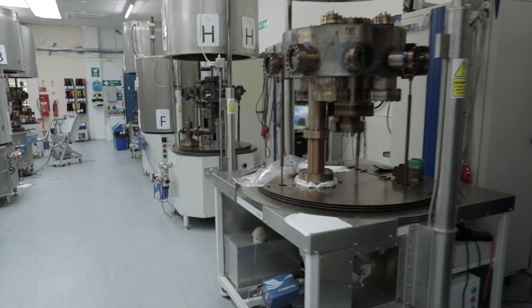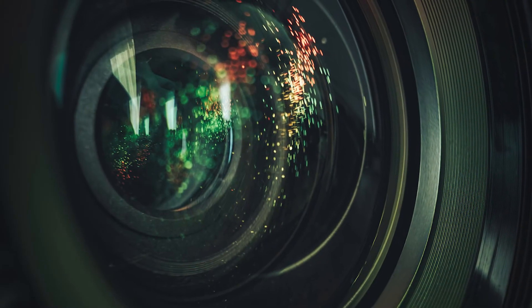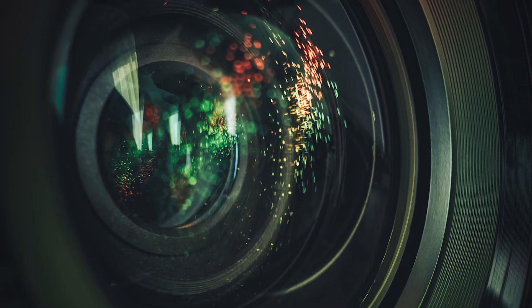What makes Photek unique is the level of customization that we offer across our product range. Whether it's an intensifier or a camera system, really any component can be modified according to the user's needs. Communication is really a key to that process — it's about listening to what our customers are looking for and pulling together sales, research and development, and our design teams to make that happen.